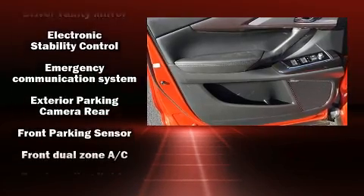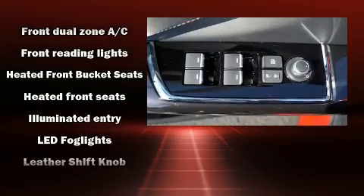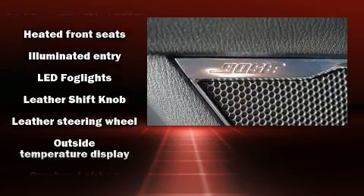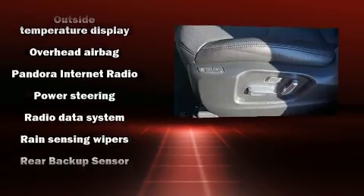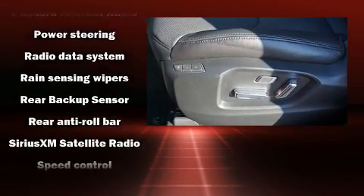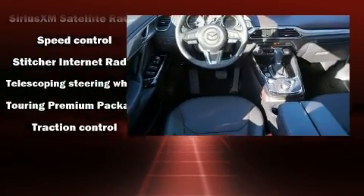Safety equipment has been integrated throughout, including dual front impact airbags, brake assist, anti-whiplash front head restraints, and four-wheel disc brakes with ABS. Adaptive cruise control maintains a preset distance behind the car ahead of you, simplifying highway driving and enhancing safety.